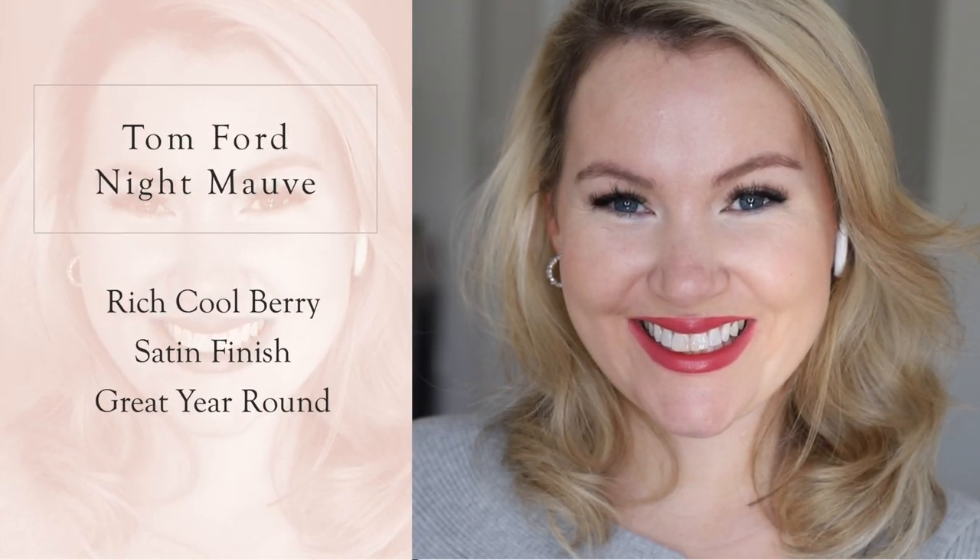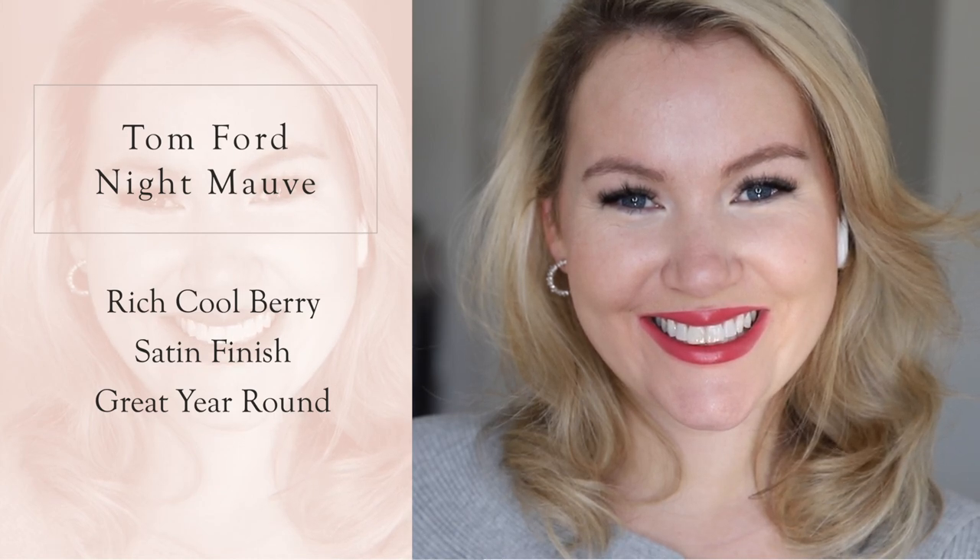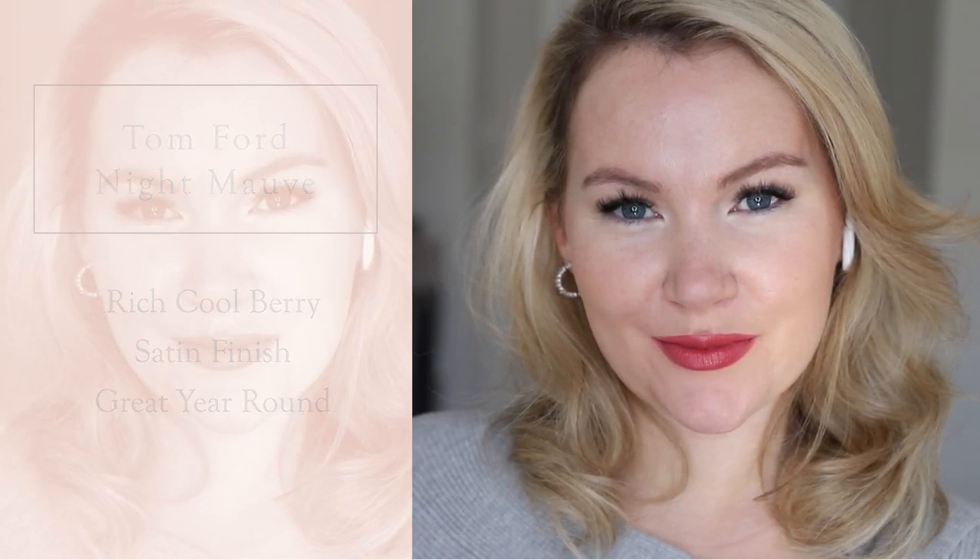The first lipstick is more on the muted mauve, everyday shade range of berry. It is Tom Ford Lip Color in the shade Night Mauve. I am in love with this shade — it's such a good berry-rose that almost has a hint of a mauve to it. This is a great everyday lipstick, a berry you can wear throughout the year. I've been looking for years for a berry I could use year-round that would feel like holiday during the holidays but also work in spring and summer.